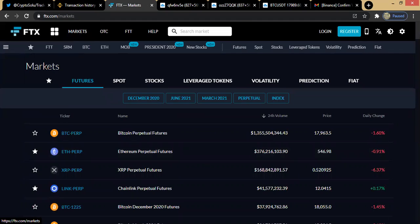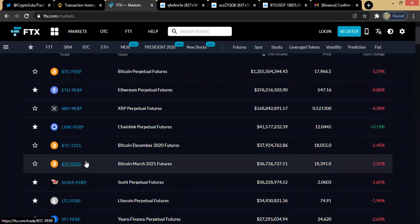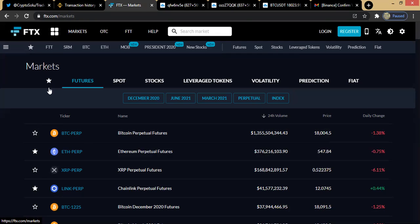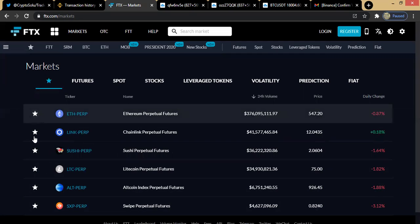This is the market region. Before now it used to be very different, but now because of the way they have aggregated information and data here it's a bit different from what it used to be. First of all, you can see the Futures Market — anytime you click on it, every coin on the futures market will be displayed. The star icon means the coins you like trading; any coin you want to mark as a favorite you just click on it, and it will be starred.